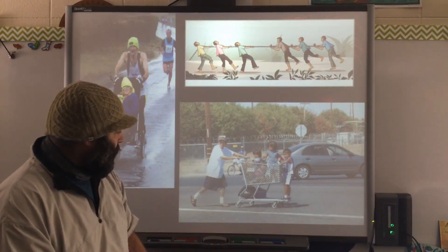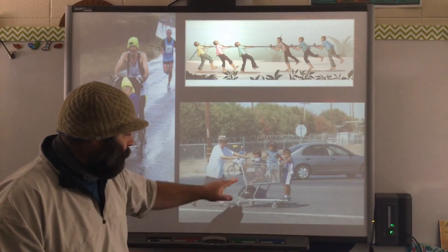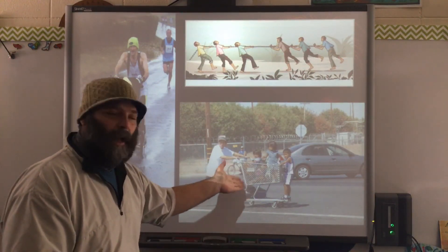Let me show you an example. Here's a fellow going to Walmart or Costco, and he has put all of his children inside of the shopping cart.